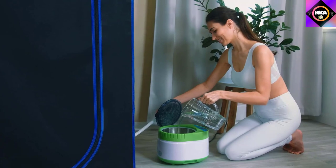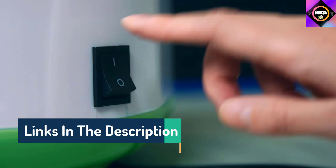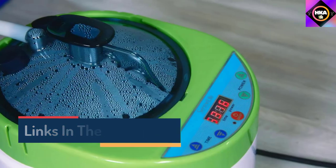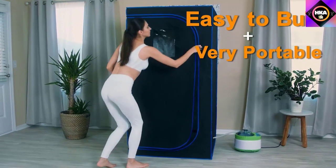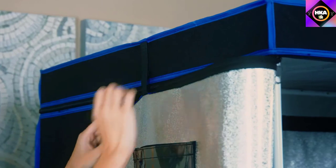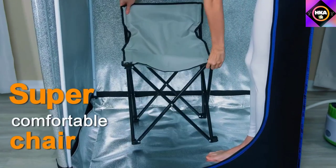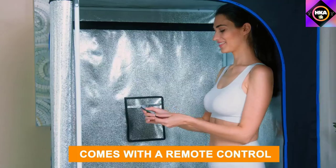The large zippered opening panel makes it easy to enter and exit the sauna. Both a folding portable chair and heated foot pad are included, although since this sauna is roomy, some users may prefer to use their own chair. The sauna also comes with a wired remote control to adjust the temperature up to 140 degrees Fahrenheit and set the timer for up to 60 minutes.